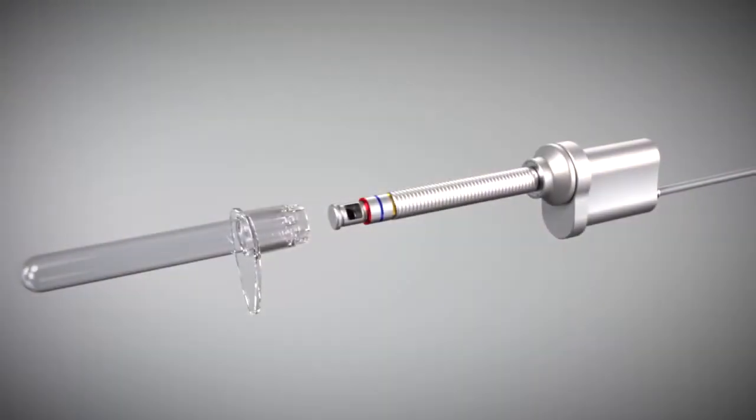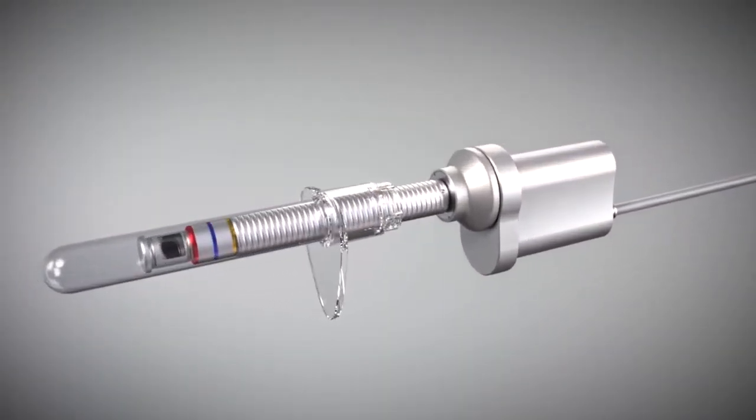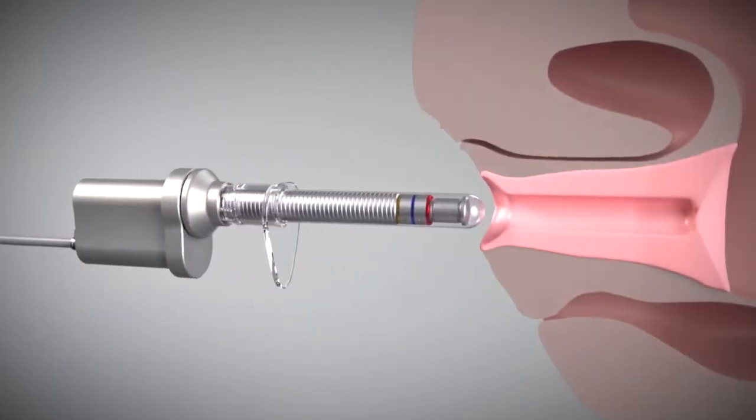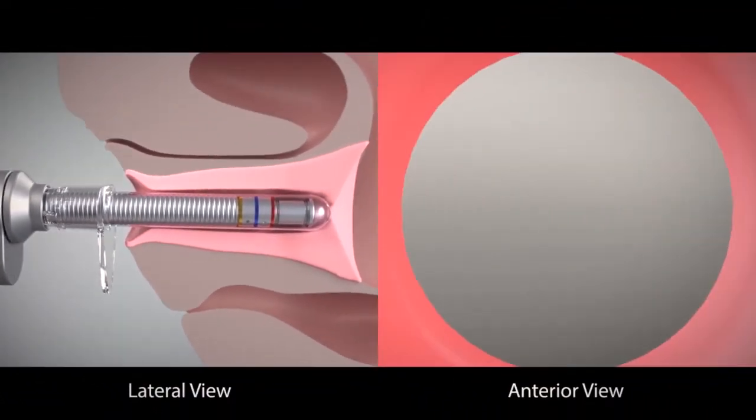Diva utilizes the world's first and only revolutionary hybrid fractional laser, HFL technology. HFL technology allows your clinician to customize your treatments to address your intimate challenges and produce your desired results.